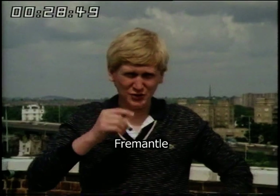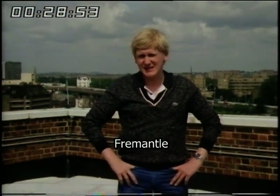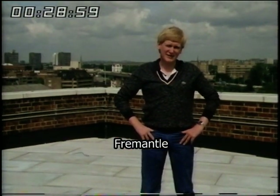Pardon me. I'm here on the roof of St. Mary's Hospital in London, and the reason I'm sneezing and snuffling is because it's summertime, and for people like myself, that means hay fever time.